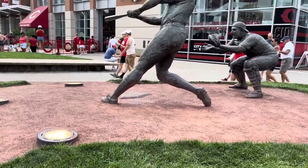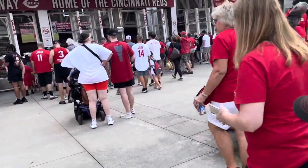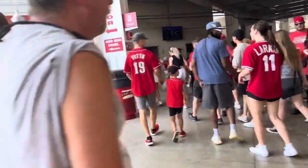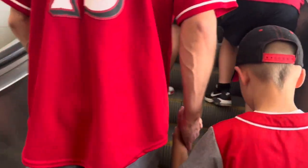Frank Robinson! Baseball cards — it's a free gift when you came in! Super cool. Hey Cam, whatcha get? Baseball cards! Escalator! Whooo!